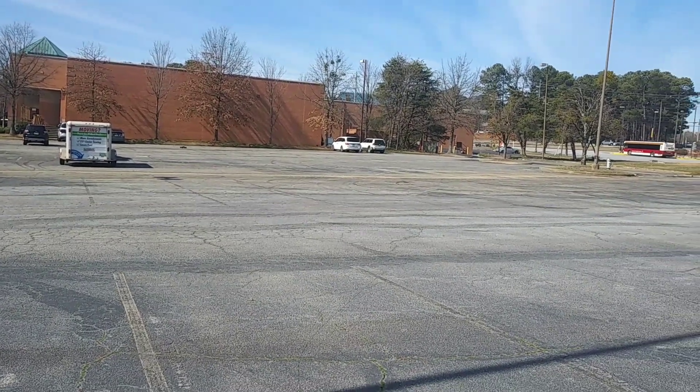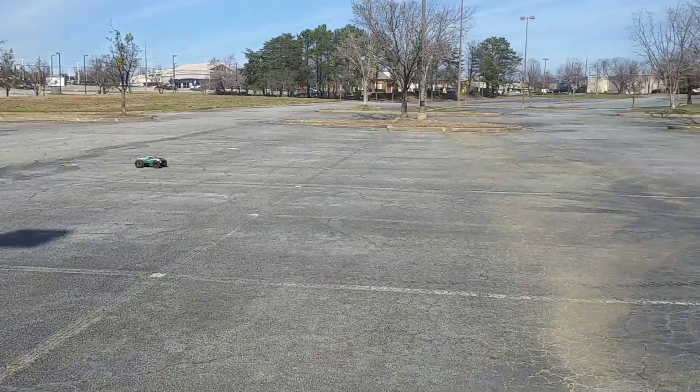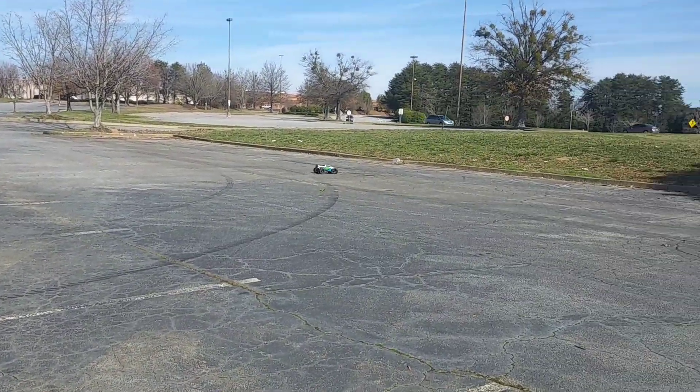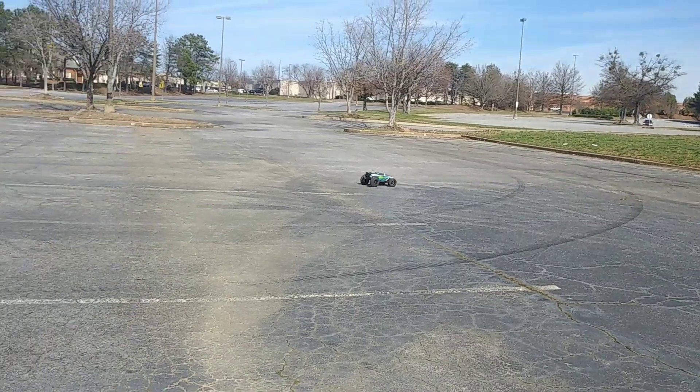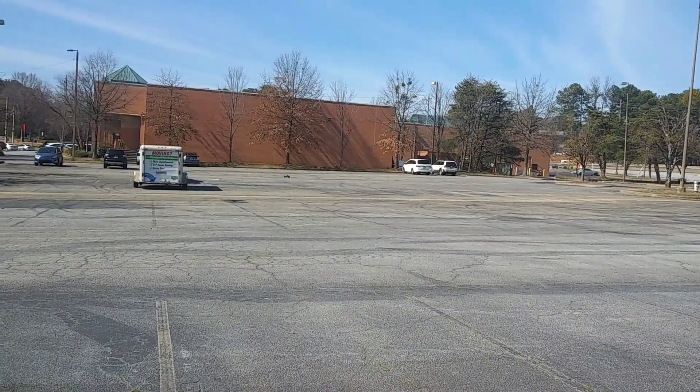I think my Kyosho buggy got about 36 out the box, and then when I went to a 17-tooth pinion I got like 47. So of course if he gears up he's going to get a lot more speed on this.